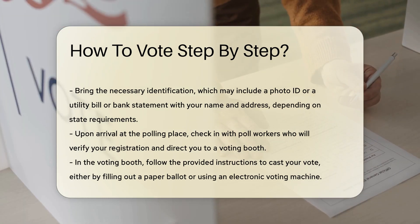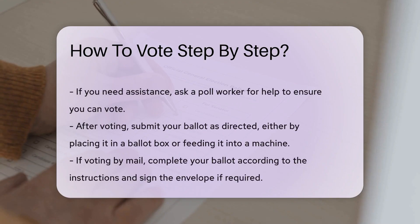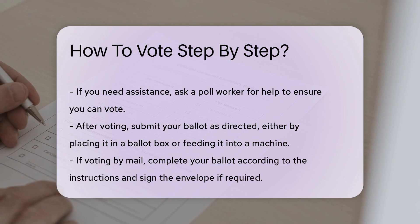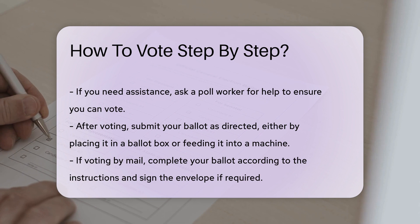In the voting booth, follow the instructions provided to cast your vote. This may involve filling out a paper ballot or using an electronic voting machine. If you need assistance, ask a poll worker — they are there to help ensure everyone can vote.